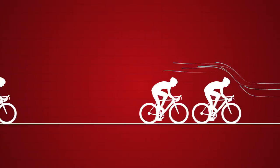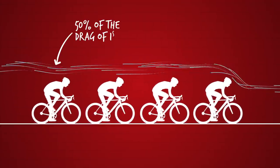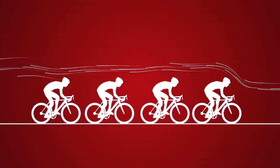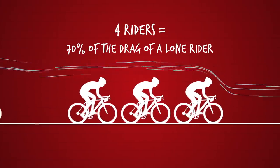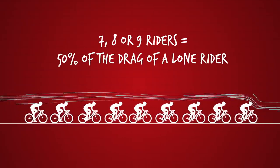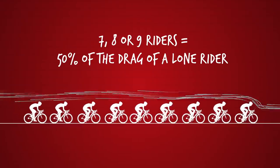Even one meter behind, there's still a huge benefit — the savings don't drop off quickly from that 30%. With four riders, the fourth rider is only experiencing 50% of the drag of the first rider. What's really interesting is when you think about the average drag experienced by a group riding through and off together. With a group of three riders, they experience 70% of the drag of a lone rider, going down to 64% with four riders. A closely drafting group of seven, eight, or nine cyclists experience around 50% of the drag of a lone rider, which shows why it's so hard for a lone rider to stay away from a working group that's chasing them.